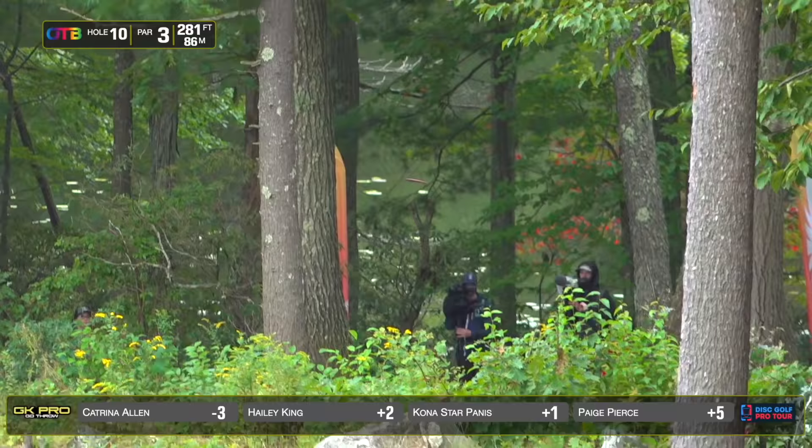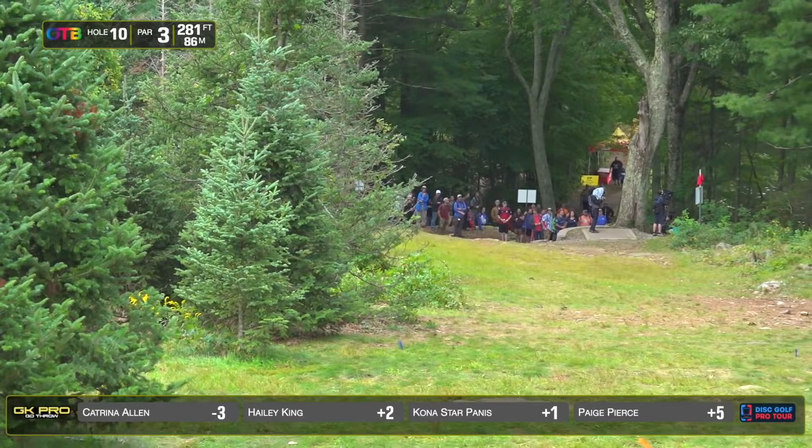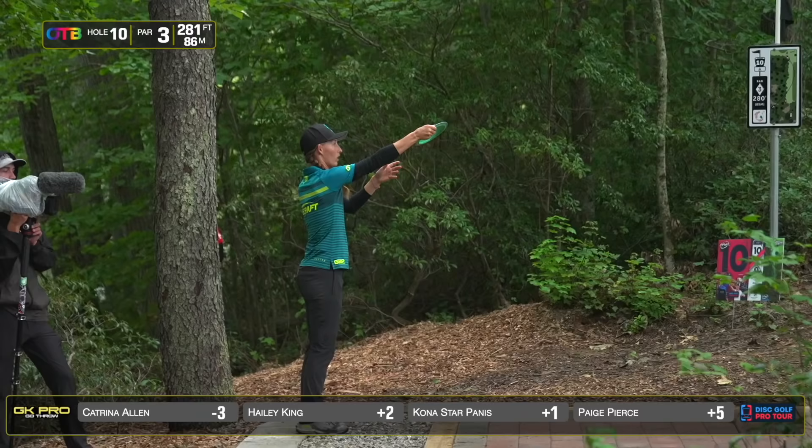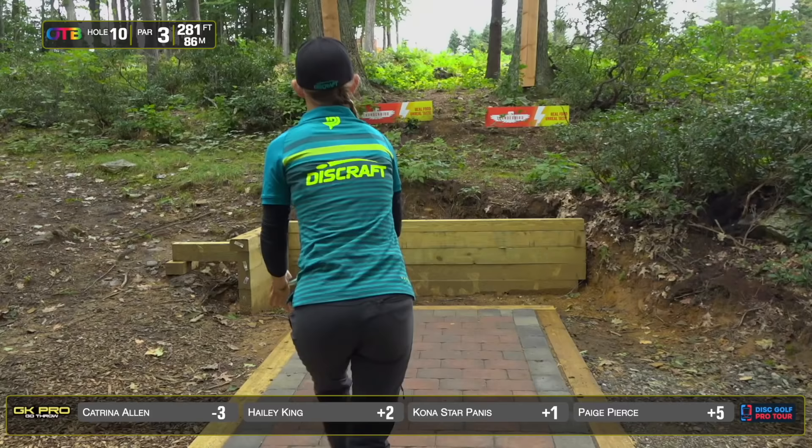281 feet. Plays like probably around 330, 340. Plus it's pretty much a pure hyzer the whole way. You can kind of throw a flip up and get tricky if you need to, but there will be no flexing at all. Hayley grip locking a little bit. That seems to be a common issue off the tee.